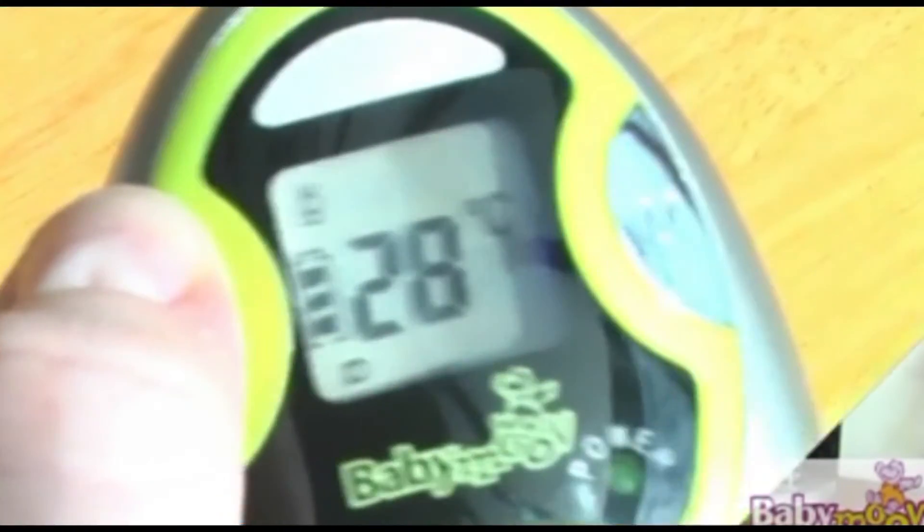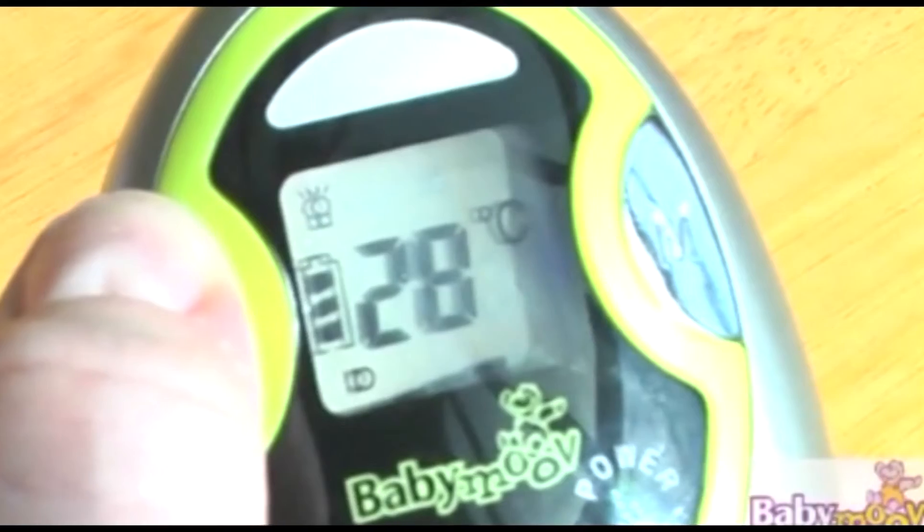HYCARE also offers a VOX-activated nightlight feature. The parent unit is totally portable, and there is a volume control on the transmitter in relation to the audible alarm, as well as a volume control on the parent unit.